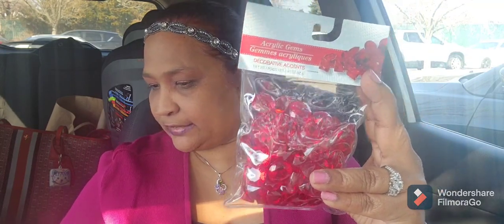From my treasure bag, I picked up one more set of acrylic gems decorative accents in red, because I'm working on a project that requires them. So I got that.